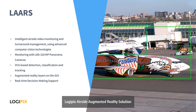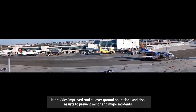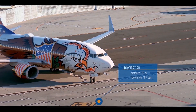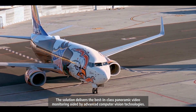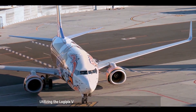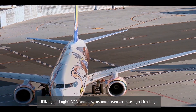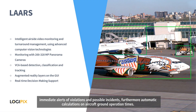The Logipix Airside Augmented Reality Solution (LARS) brings extended vision and computer-based intelligence into airside monitoring. It provides improved control over ground operations and assists in preventing minor and major incidents. The solution delivers best-in-class panoramic video monitoring aided by advanced computer vision technologies. Utilizing the Logipix VCA functions, customers gain accurate object tracking, immediate alerts of violations and possible incidents, and automatic calculations of aircraft ground operation times.